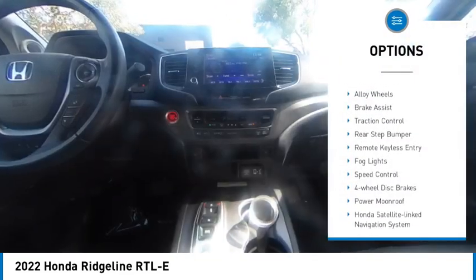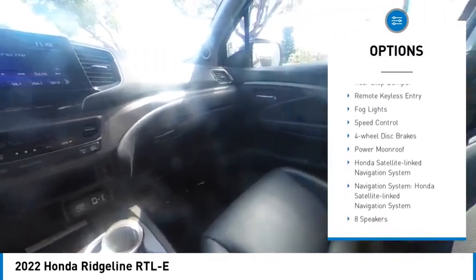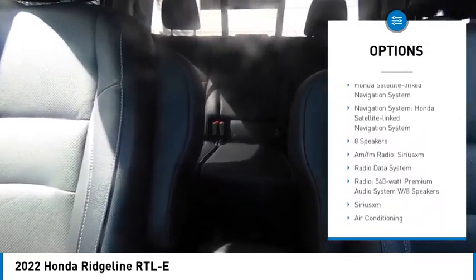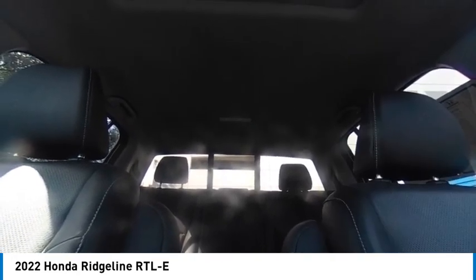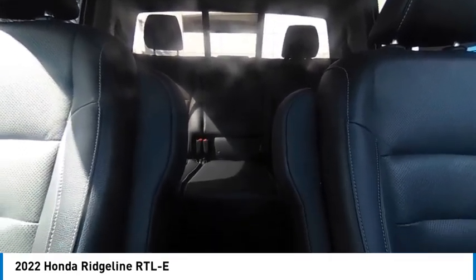Electronic stability control, alloy wheels, brake assist, traction control, rear step bumper, remote keyless entry, fog lights, speed control, four-wheel disc brakes, power moonroof.